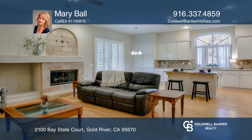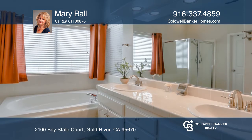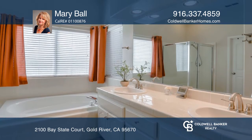Enjoy the living and formal dining combo offering an excellent space for entertaining. The master includes yard access, a soaking tub, separate shower, and walk-in closet.